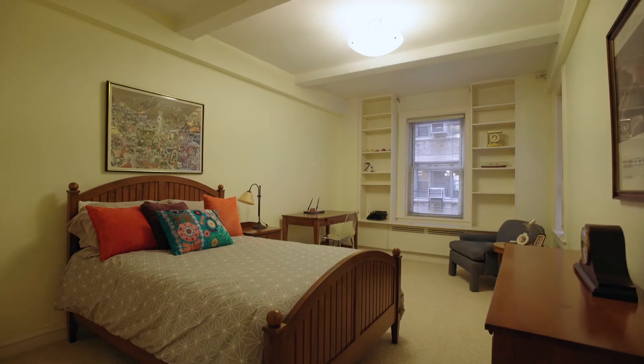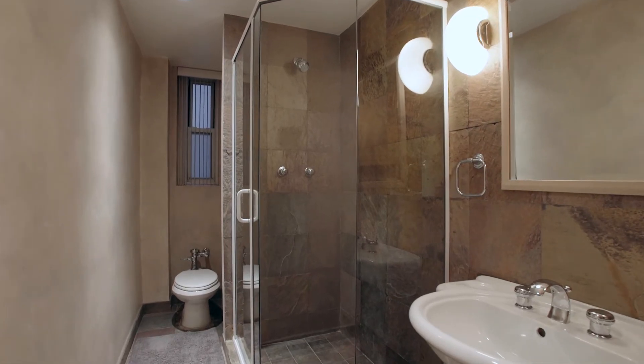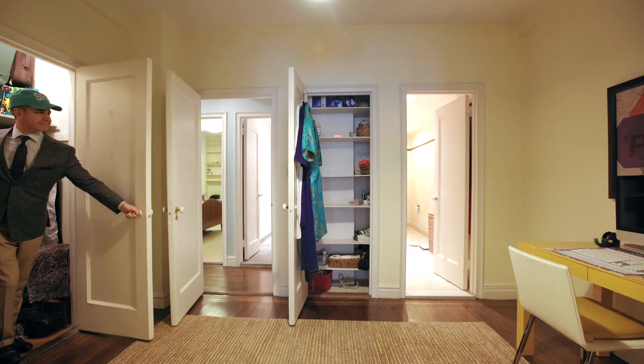And then the guest suite — huge. Most master bedrooms aren't as big as this second bedroom is. And it has its own guest bathroom. This is just lovely.